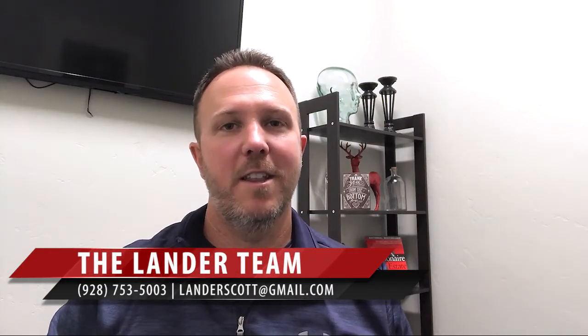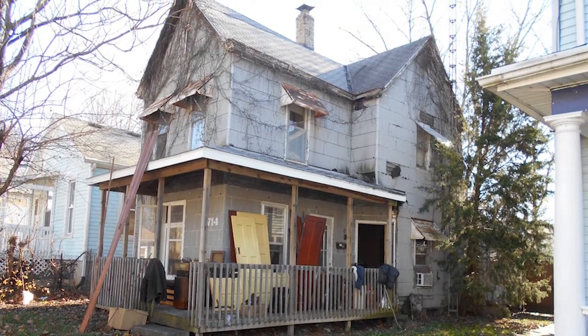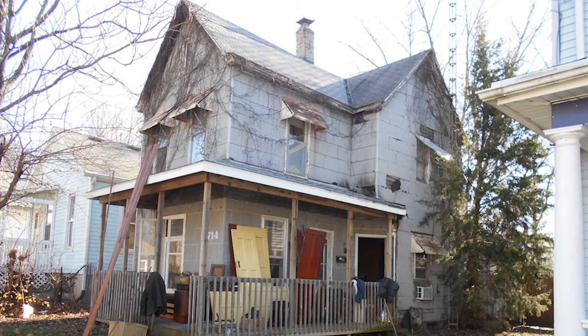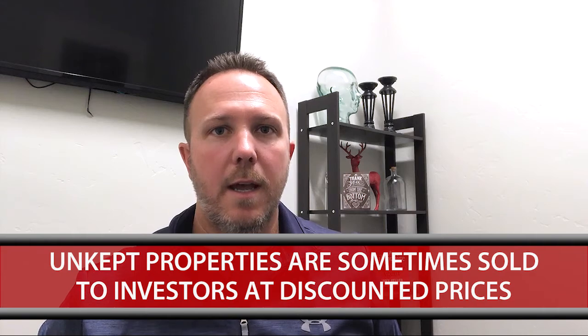Hi, Scott Landry here with Keller Williams Realty. Thanks for joining me on my video blog. Today, I wanted to discuss something that's a very exciting opportunity for any of you investors out there who are looking to buy investment properties for the future. We keep running into situations where we go on a listing appointment and a seller doesn't have the money or the time or the effort to fix up their property, and they're just interested in selling it directly to an investor for a potentially discounted price. Even though we give them a lot of advice on how to fix up their home or what to do to maximize the value, they're just adamant about selling it the way it is and working with a potential investor.